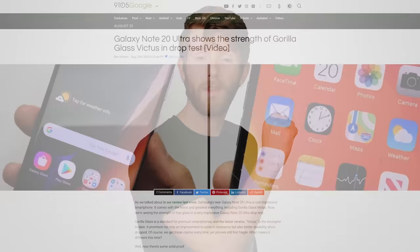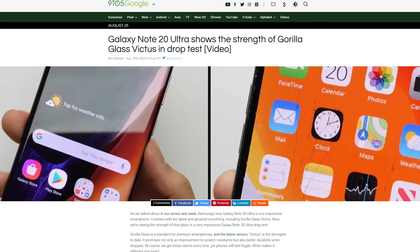If Victus Glass isn't completely reinventing the wheel, does that mean we can expect it on our devices very soon? Well, Samsung has already introduced one phone with the new glass, so it shouldn't be long before it becomes more widespread.